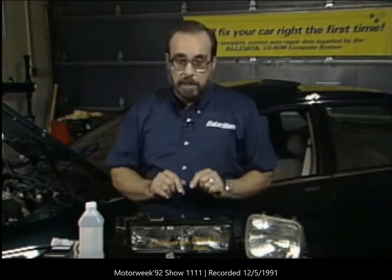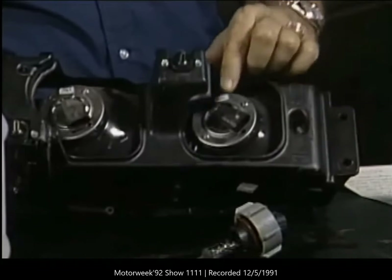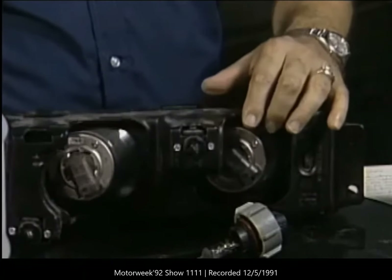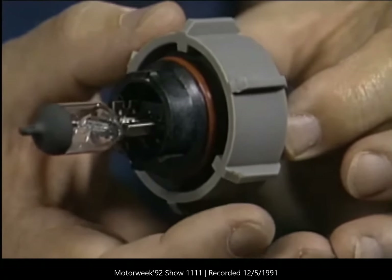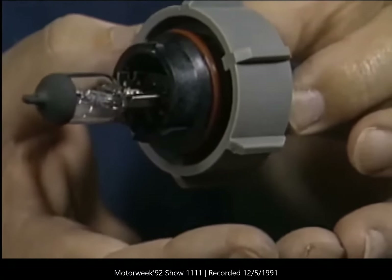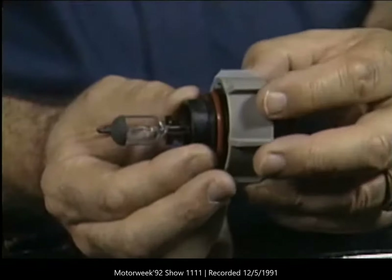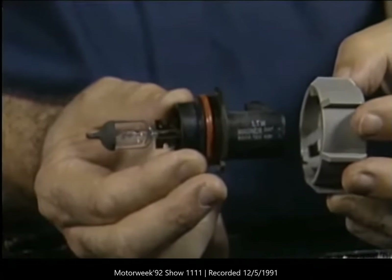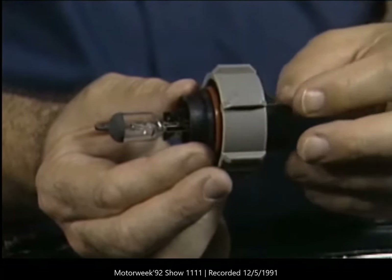With composite lamps, the process is very, very simple. The bulbs go into the back of the headlamp assembly. Most of these have a ring that retains the bulb in the back of the lamp. You turn that ring counterclockwise and it loosens the bulb, then you pull the bulb and the ring out of the headlamp assembly. You take the lamp out of the ring, buy a new assembly, fit it back into the ring, and then the whole thing goes back into the headlamp. Turn it clockwise to fasten it in place.